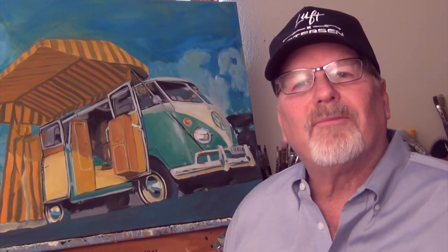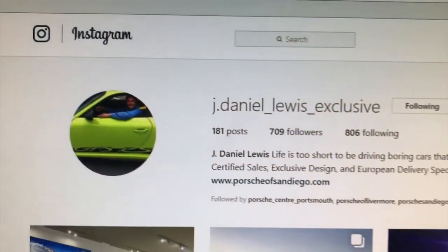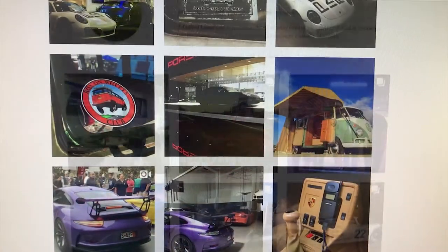It's a very cool VW bus Westie. The way I found this image, I was looking through Instagram and just fell in love with this VW bus. I contacted the owner and he graciously gave me permission to use his photo as reference for my painting. So I want to thank J. Daniel Lewis — thank you very much.